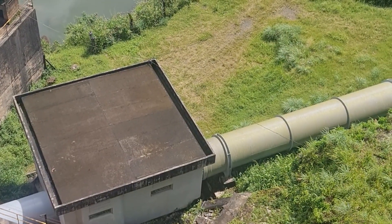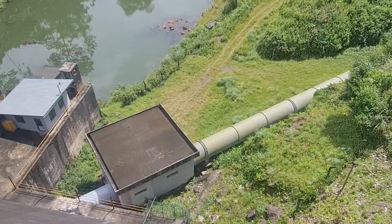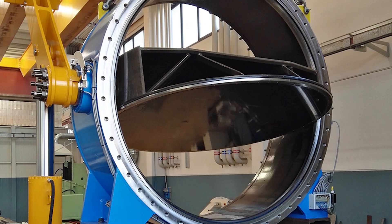Join me as I dive into the world of power stations and challenge myself to figure out just how crucial butterfly valves really are in keeping everything running smoothly. In this video, we'll explore the vital role that butterfly valves play in power stations and how they contribute to energy production. Many people are unaware of the specific challenges faced by power stations, including the need for reliable and efficient flow control.